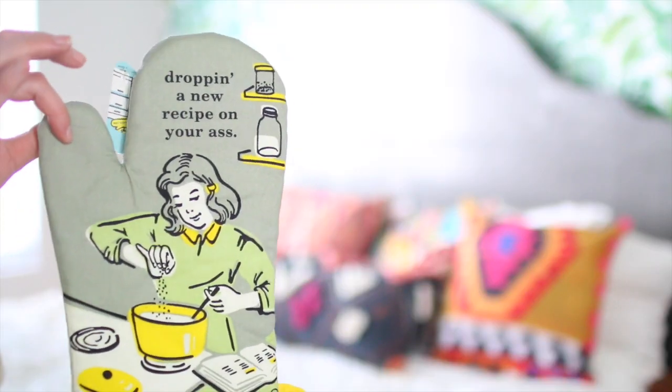The next thing is for those who like to bake. I got this for my kitchen because one thing I allow myself to buy that isn't really my aesthetic is kitchen towels and stuff. I'm gonna be honest — I use these kind of things for pizza rolls. This one says 'drop in a new recipe on your ass.' That's pretty sassy! If it doesn't match your apartment it's totally fine because you usually just put them in a drawer.